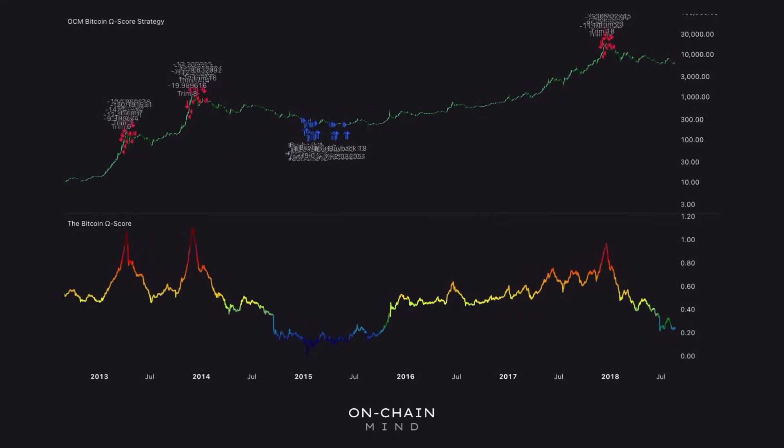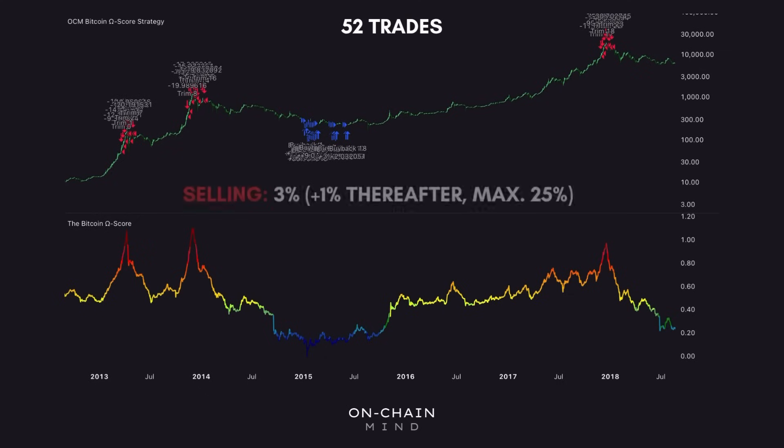The strategy we're implementing today is relatively simple. For the majority of the time, we're simply going to be holding and not trading at all. In fact, the total number of trades over this 14-year period is only 52, because we're only looking for the most high-conviction signals available. When the risk score reaches or exceeds its highest risk threshold — the red-coloured territory — we enter a sell zone. At our first sell event, we start selling 3% of our position, and then for every subsequent sell event, we increase this by 1%. So the second sell would be 4%, the third sell 5%, and so on.